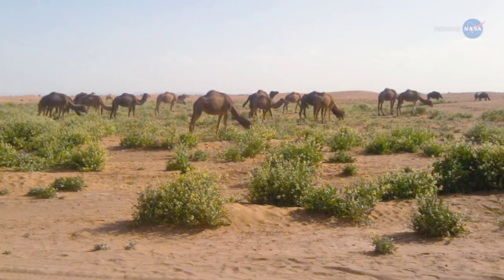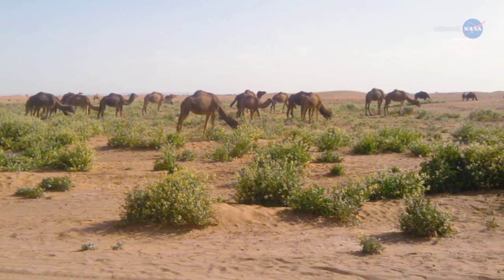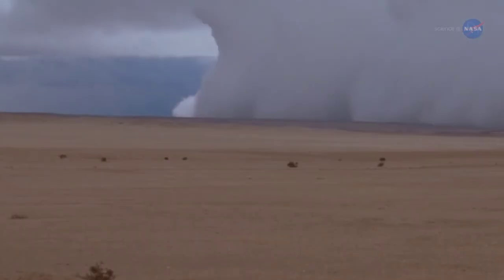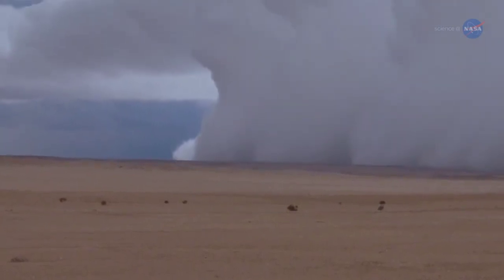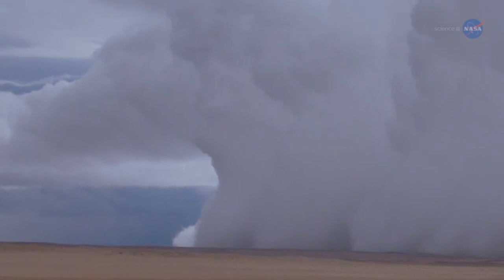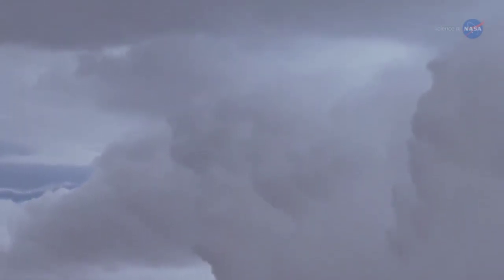It's possible that increased rainfall could cause more vegetation to grow in the Sahel, thus leaving less sand exposed to powerful winds. Another possibility centers on the wind: the amount of rainfall is correlated with wind patterns that can sweep dust from the Sahara and the Sahel into the upper atmosphere, which is basically a superhighway to the Amazon.